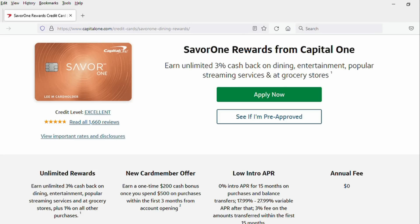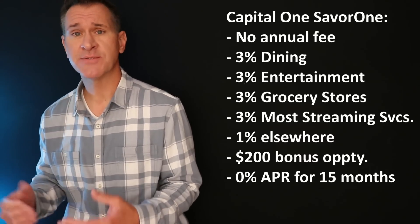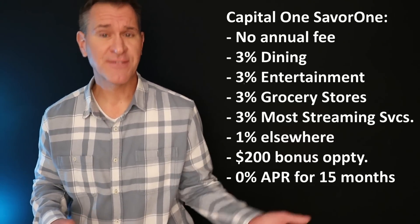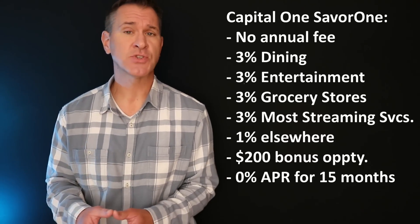If you want the good stuff, it's going to be right here on the front end. To me, the no-brainer number one card in the Capital One lineup is the Capital One SavorOne Rewards card. No annual fee. You get 3% cash back on dining, 3% cash back on entertainment, 3% back at grocery stores, 3% back on most streaming services, 1% everywhere else. You've got a bonus opportunity of $200 if you spend $500 with the card in the first three months of having it, so very easy to get to that bonus.